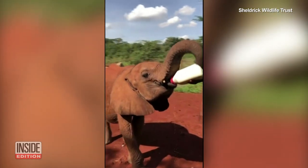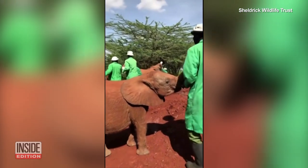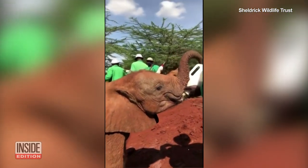With slurps like that, you know this baby elephant was hungry. These orphaned elephants are cared for at a nursery run by Sheldrick Wildlife Trust inside Nairobi National Park.